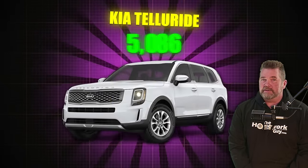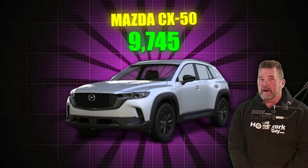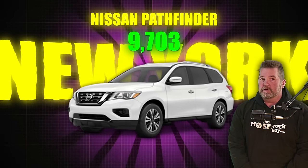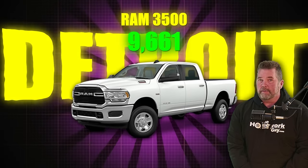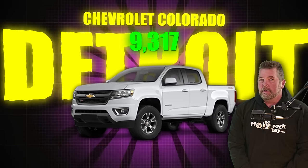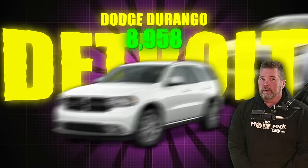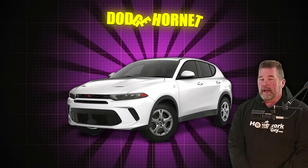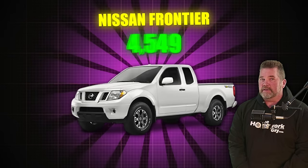Kia Telluride, 9,850, a lot in New York. Mazda CX-50, 9,745, a lot in New York. Nissan Pathfinder, 9,703, a lot in New York. Ram 3500, 9,661 in inventory, a lot in Detroit. Chevy Colorado, 9,317 in inventory, a lot in Detroit. Dodge Durango, 8,958, a lot in Detroit. Toyota RAV4, 8,955, mostly in New York. Dodge Hornet, 8,840, a lot in Detroit. Nissan Frontier, 8,810, a lot in New York.